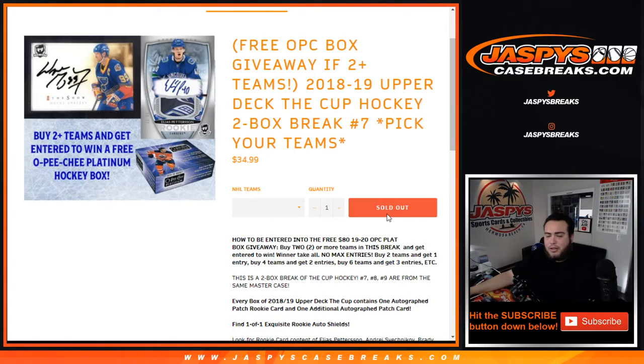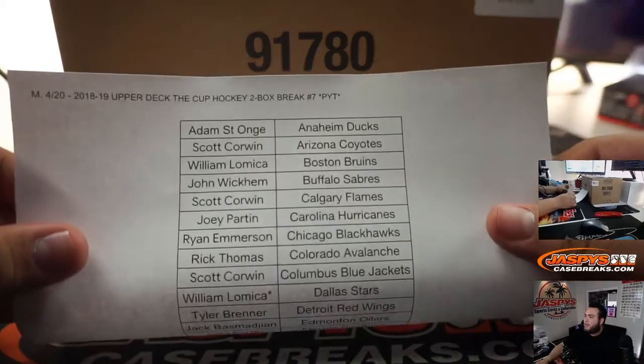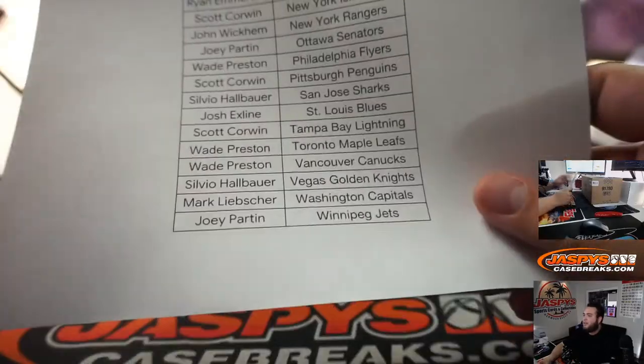This is from a sealed master case — 7, 8, and 9 are from the same case. We'll do the giveaway at the end of the break. Here's everybody in the break, getting the stars, last spot Mojo, and here's everybody else.